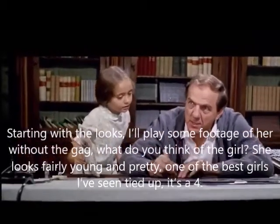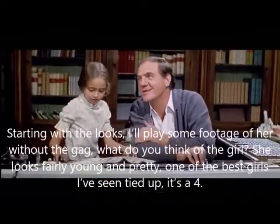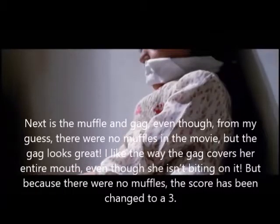Now that we have gone over the scene twice, let's jump into the ratings, starting with the looks. I'll play some footage of her without the gag. What do you think of the girl? She looks fairly young and pretty — one of the best girls I've seen tied up. It's a four.